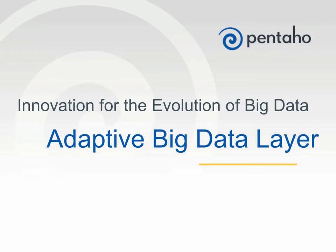Welcome. I'm Chuck Yarbrough with Pentaho. Today, Pentaho extends its innovation for the evolution of big data with the launch of Pentaho Data Integration's Adaptive Big Data Layer, which delivers the broadest, deepest, easiest-to-use big data integration in the industry today.